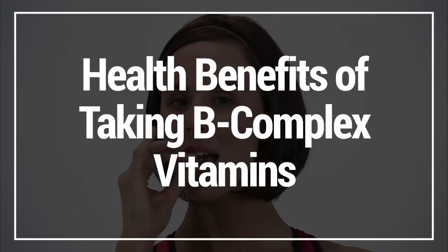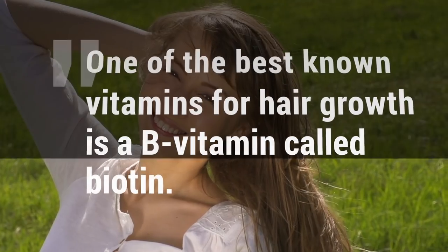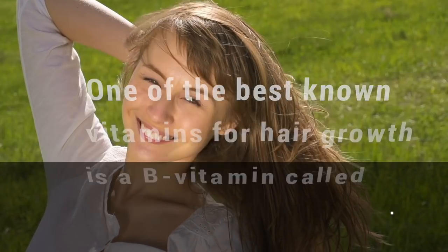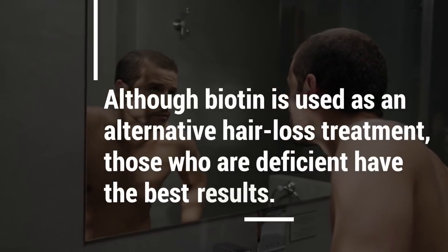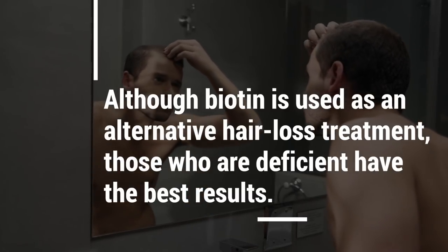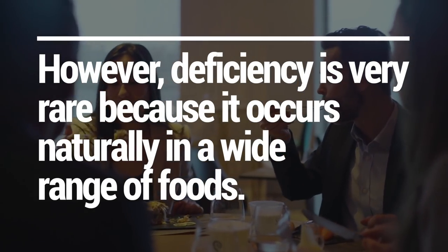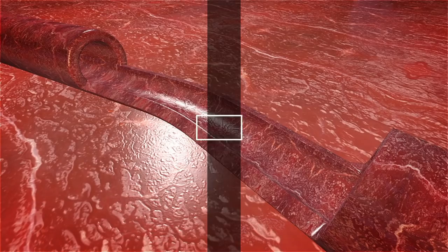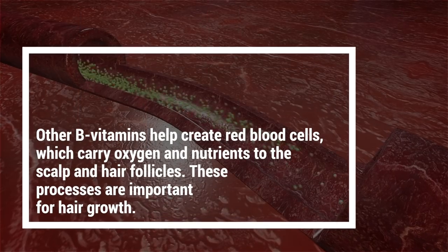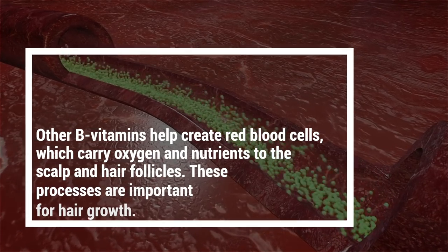Let's take a look at the health benefits of taking B-complex vitamins. Number one: hair growth. One of the best known vitamins for hair growth is a B vitamin called biotin. Studies link biotin deficiency with hair loss in humans. Although biotin is used as an alternative hair loss treatment, those who are deficient can see good results. However, deficiency is very rare because it occurs naturally in a wide range of foods. There's also a lack of data about whether biotin is effective for hair growth in healthy individuals.